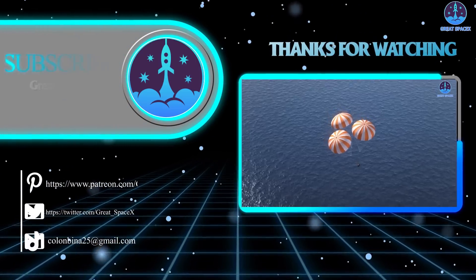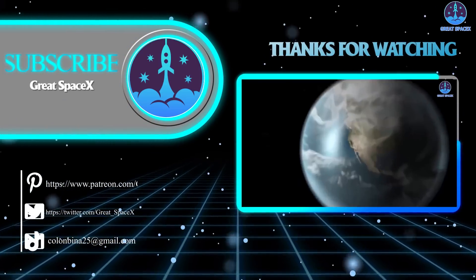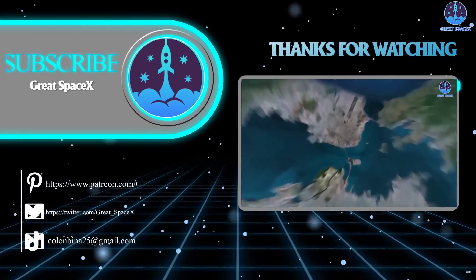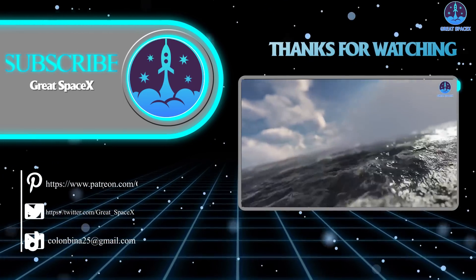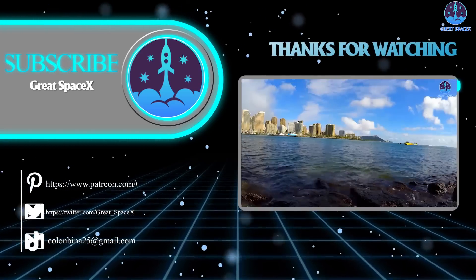That wraps up the show for today. If you want to support the channel and get access to exclusive content, please consider becoming a patron by clicking the link in the description. There's a little construction in the background, so please bear with us for the next couple of days. As always, this is Kevin from GreatSpaceX — keep looking up!